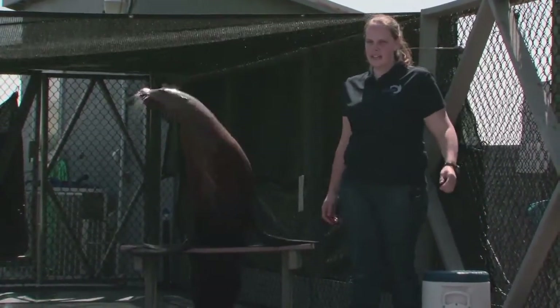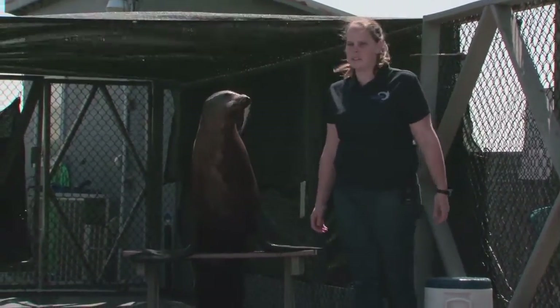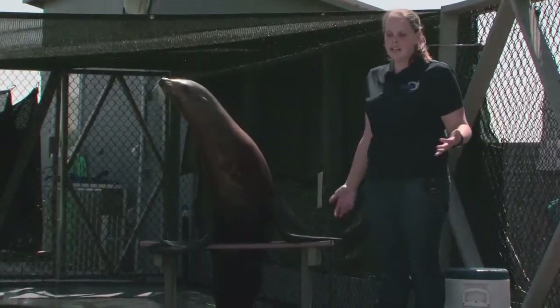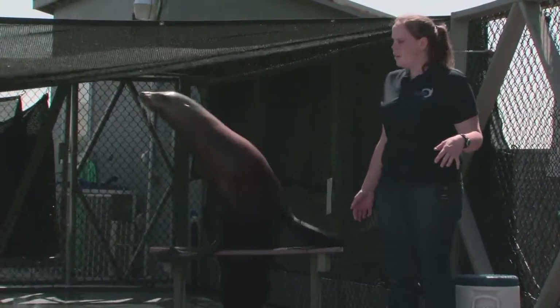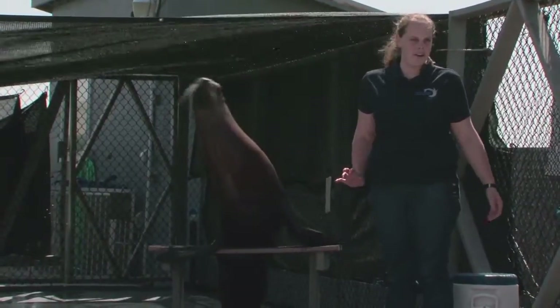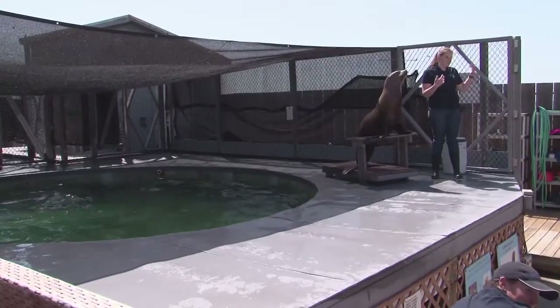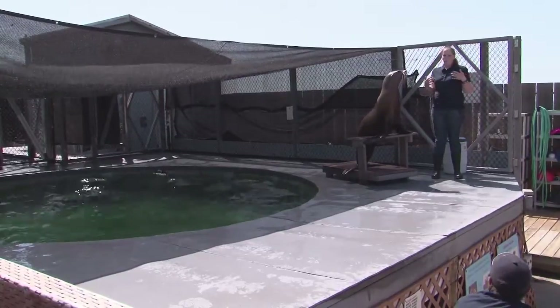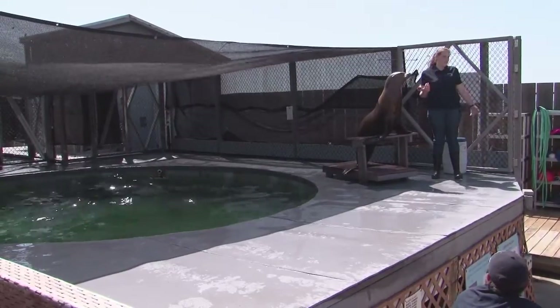My friend Saki here is a 23-year-old female California sea lion. California sea lions are very common here on the coast of California, but they look an awful lot like another animal that's commonly found out here — the seal. This is going to be a question and answer portion; I want you guys to shout out some answers to me. Does anybody know any differences between Saki, a California sea lion, and a harbor seal?